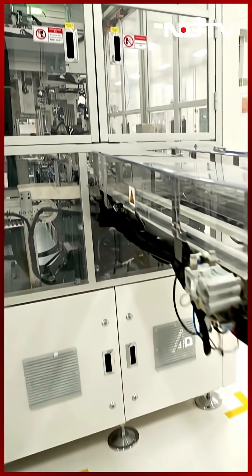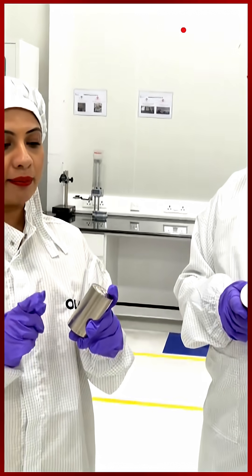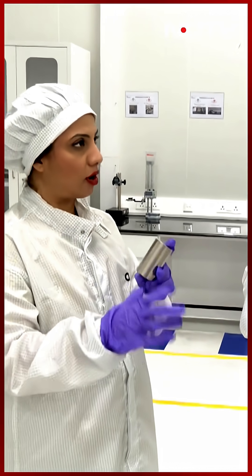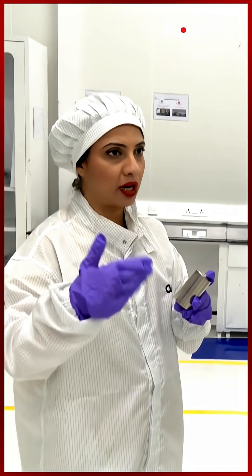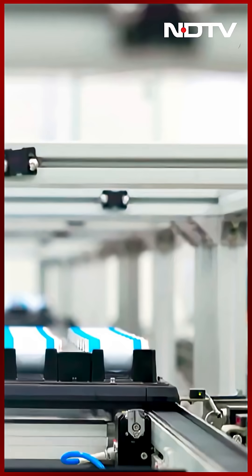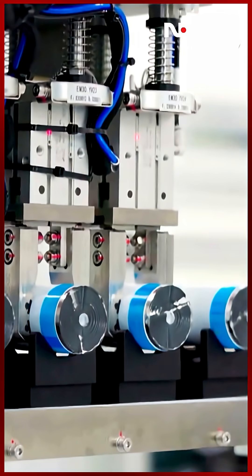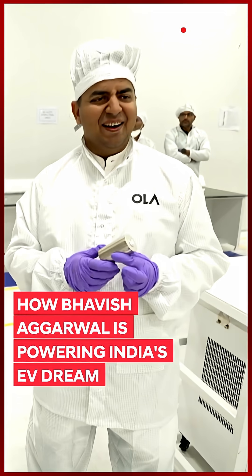The machine picks them up, puts them in the process. So, what is the rate? How many batteries do you have per minute? What is the sort of rate of production? This factory can produce 5 gigawatt hours of cells. I've never made that math.